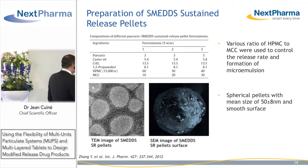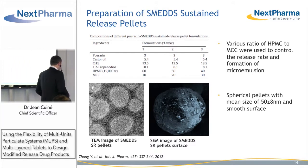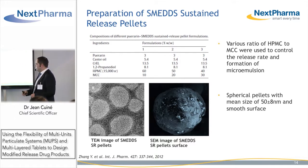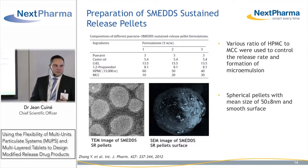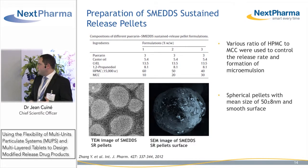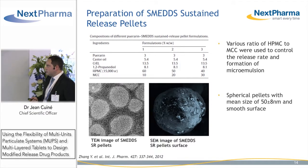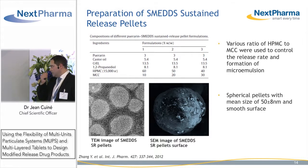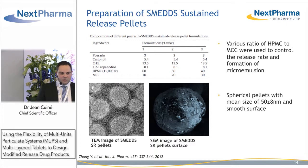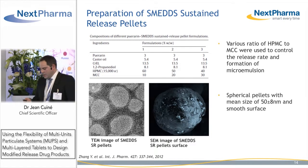They solubilized the API puerarine within self-emulsifying drug delivery systems composed of castor oil as lipid phase, Cremophor EL as surfactant, and propylene glycol as co-solvent, and they used this lipid system as a wetting agent to wet the mass of HPMC and microcrystalline cellulose to provide sustained release of puerarine, and to extrude and spheronize. They looked at different ratios of HPMC to MCC to control the release rate of the API, obtaining nice spherical pellets characterized by tomography and scanning electron microscopy.